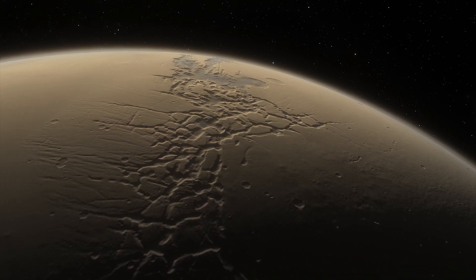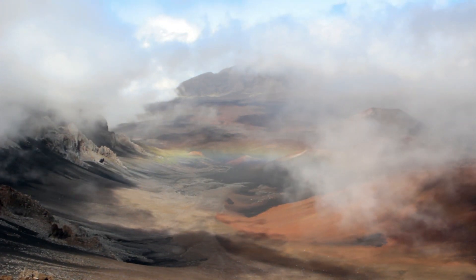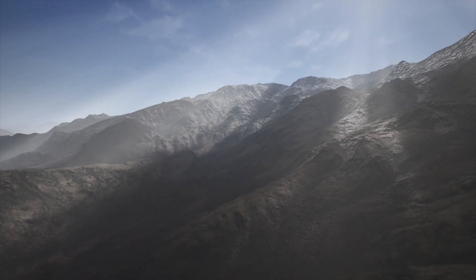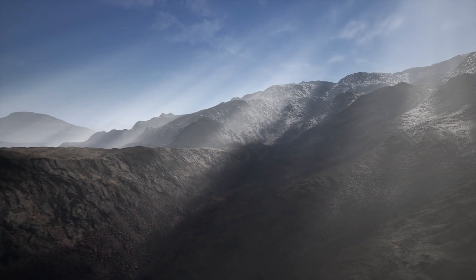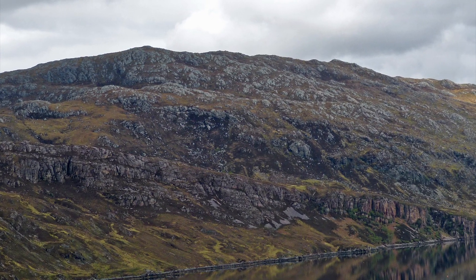Scientists believe these wrinkles form as planets cool down. When rock cools, it grows denser and contracts, therefore forming thrust faults — cracks in the surface where older rock is pushed over younger rock.